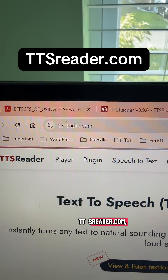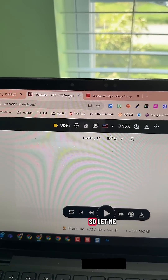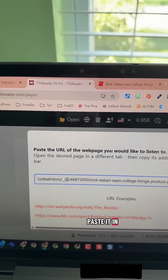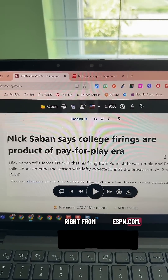Go to ttsreader.com and then you're going to start that text player. I'm going to need some text to put in here, so let me go grab some. I have an article pulled up from ESPN. I'm copying that URL and coming over here, pasting it in and going. I have that full article in here right from ESPN.com.